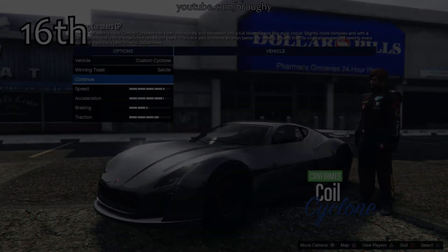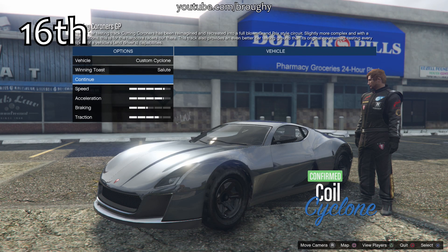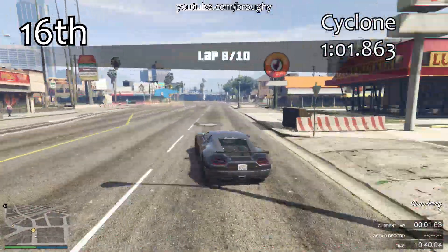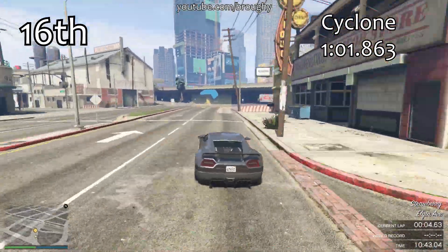As you can see, it only falls into 16th place overall in the general listing of supercars around a track, and that's because the only thing that the Cyclone has is acceleration.